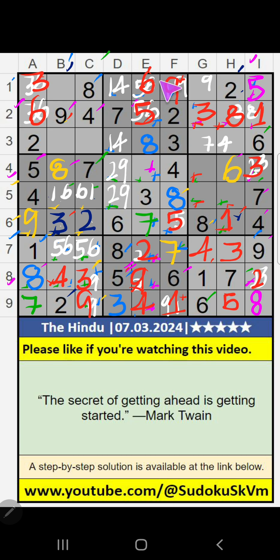Then 5th grid, column E, only one number remaining: 1. 1 is confirmed here.